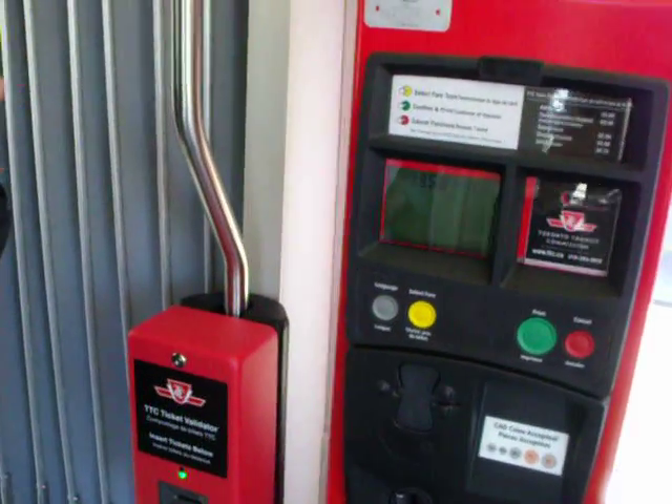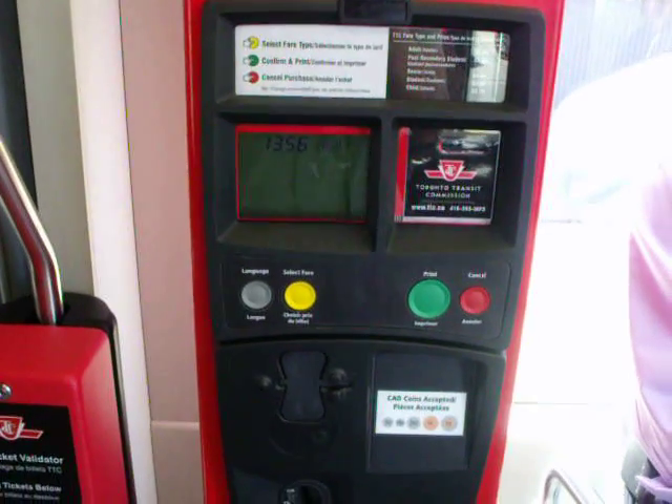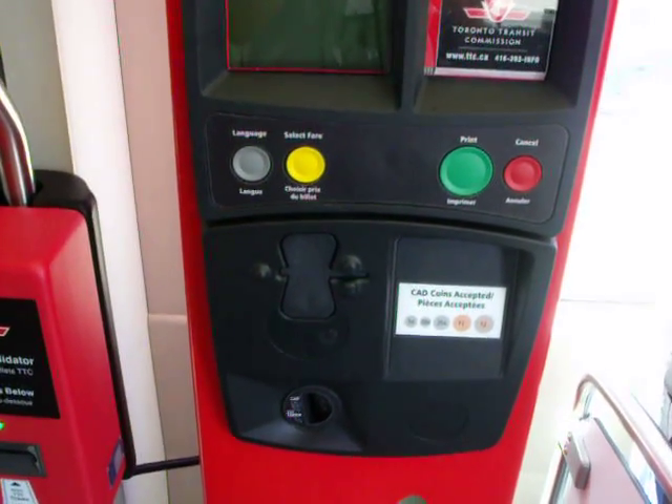When the new streetcar arrives, all the doors open so people can board from any of the doors. Anybody with a pass or a transfer from another TTC vehicle can go straight through to their seats.